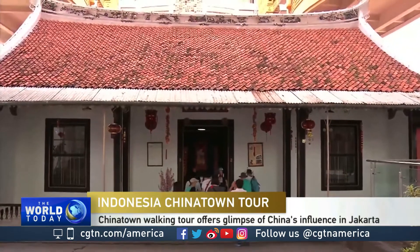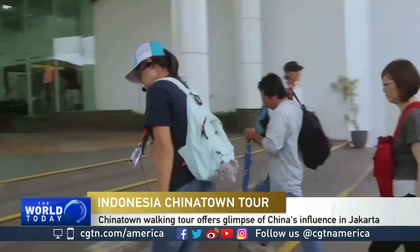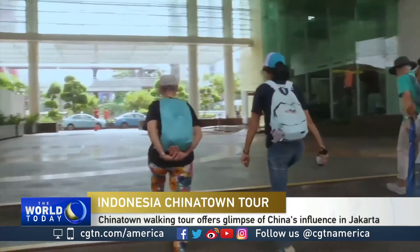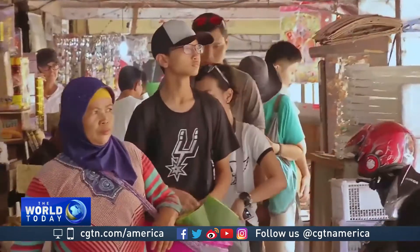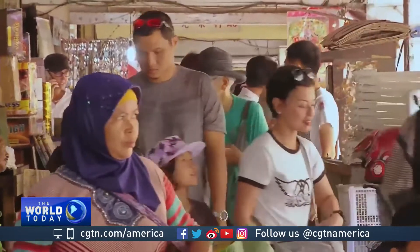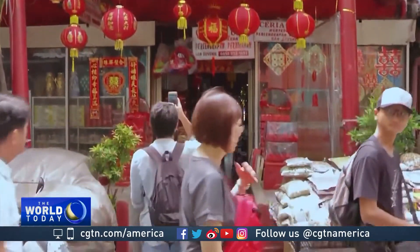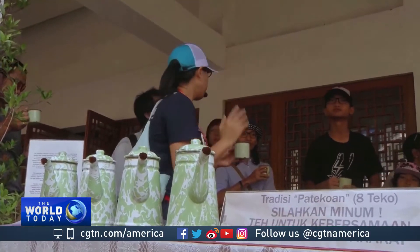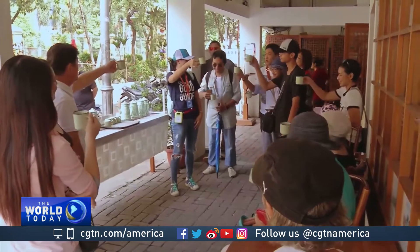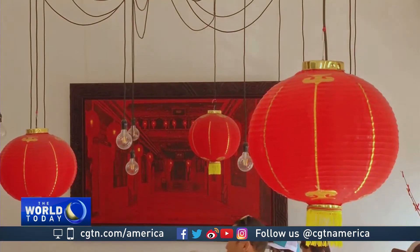This is the real Chinatown of Jakarta, a place that's still unknown to many tourists visiting the city. But a new walking tour is now offering a glimpse into Jakarta's Chinese past. Jakarta Good Guide takes tourists around the city, exploring small alleyways and forgotten areas. Their most popular tour is of Chinatown, an area where traditional Chinese-styled houses stand next to modern buildings.